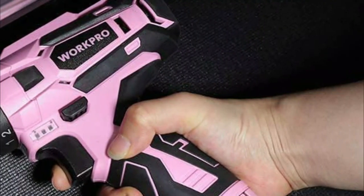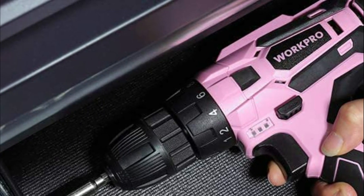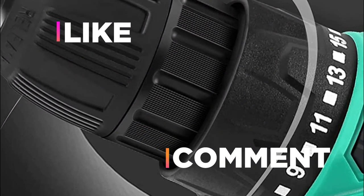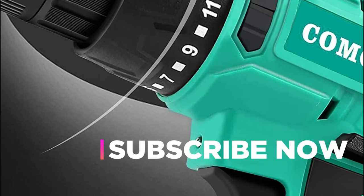Hope you found this video helpful in finding the best electric drills. If you found this helpful, please give a like. Comment your opinion and tell us which one is perfect for you. Subscribe to our channel to get the latest updates on different product reviews.